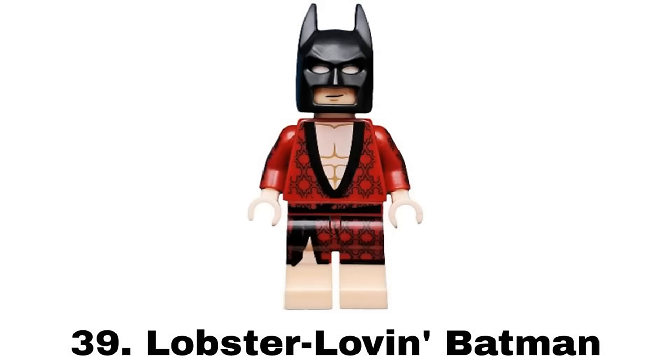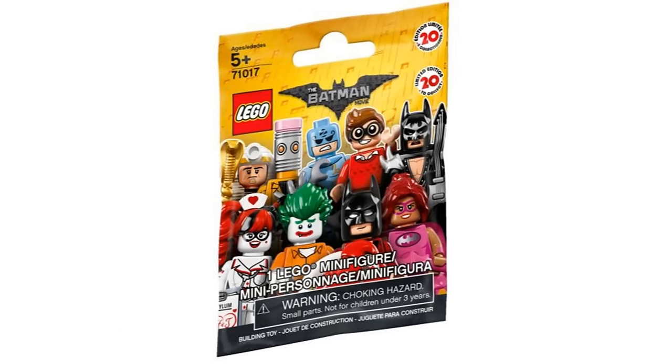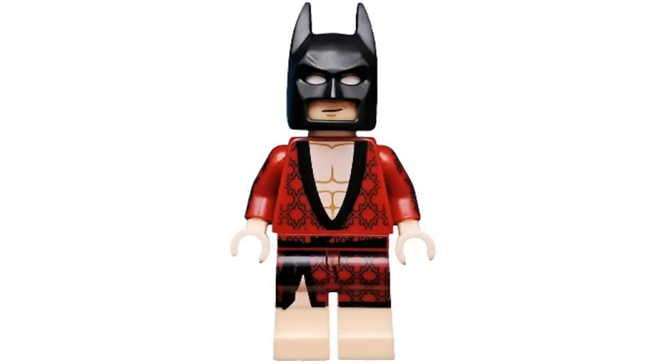Number 39 is Lobster Lovin' Batman from the LEGO Batman Movie Collectible Minifigures Series 1 in 2017. This is one of the more iconic Batman looks from the LEGO Batman movie. And I love the design for the robes that works well outside of the Batman theme.